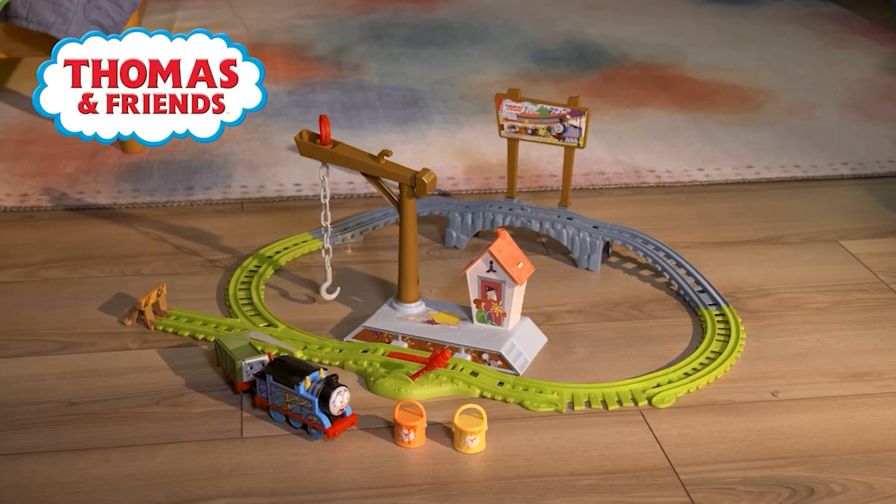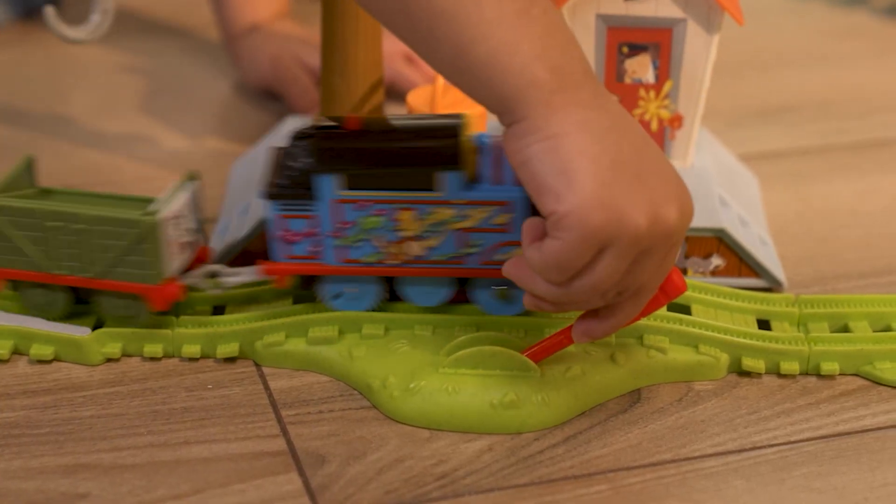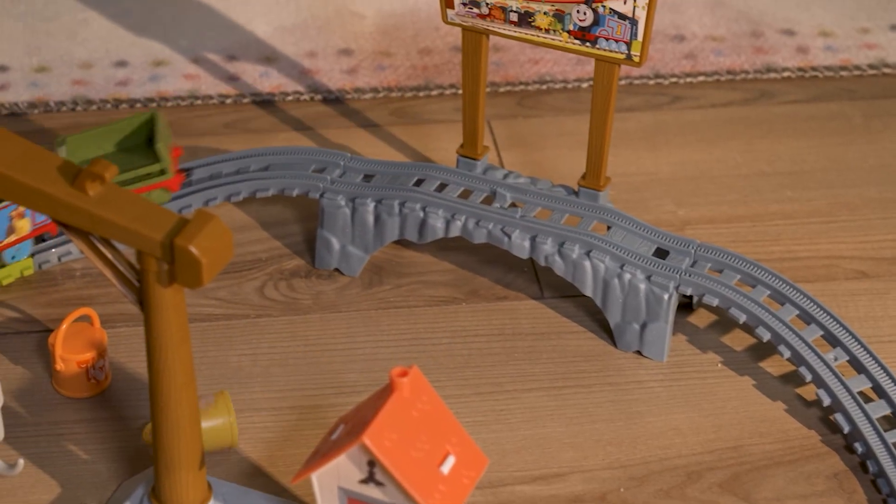It's the Thomas and Friends Paint Delivery Set. We've got a motorized train that's going to go around the track, he's going to get stuck on the bridge, and it's going to knock some paint cans over — really engaging kids in that imaginative play.